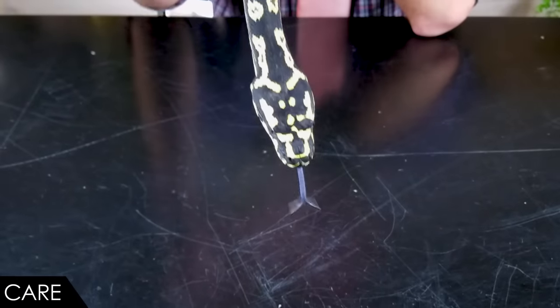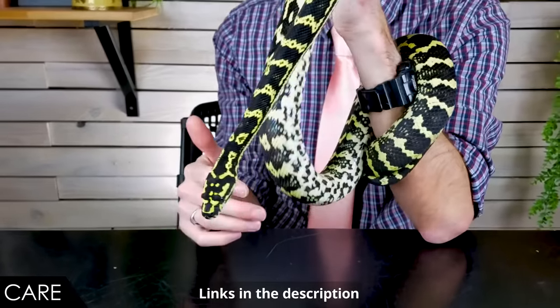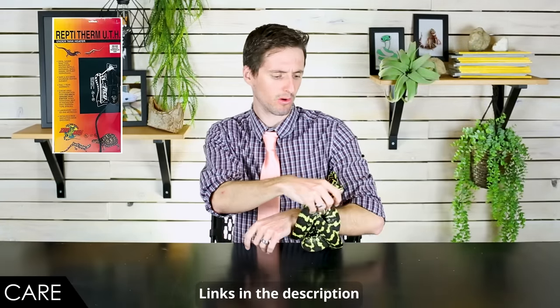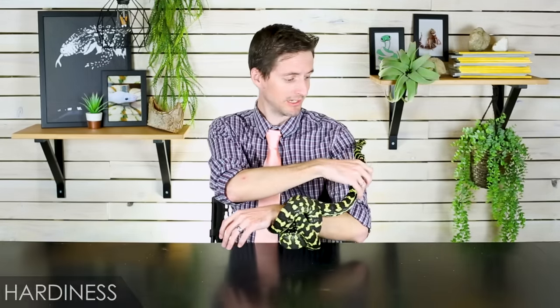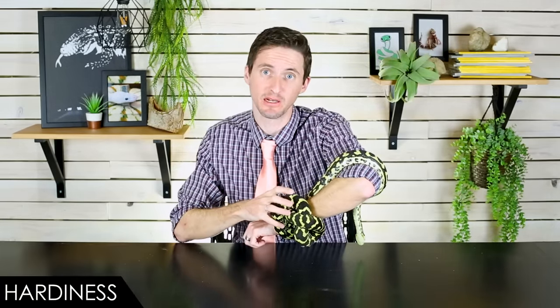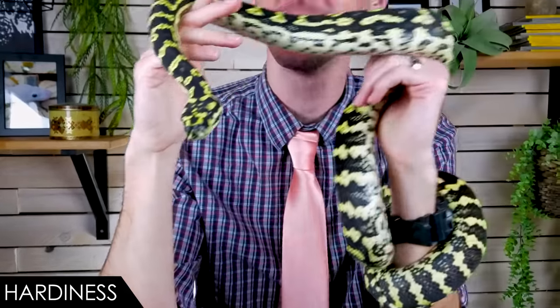Like most snakes, they don't have any special lighting requirement — ambient light in the room will probably work. But they do need heat and a heat gradient, so I'd recommend a heat pad or radiant heat panel on a thermostat, because you definitely don't want to cook your snake. Given proper care, carpet pythons should do very well. When it comes to hardiness, we give them a score of 4 out of 5.